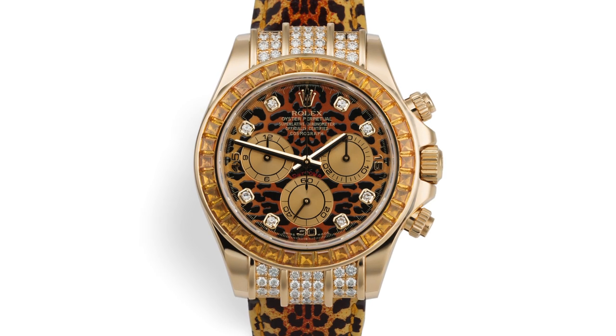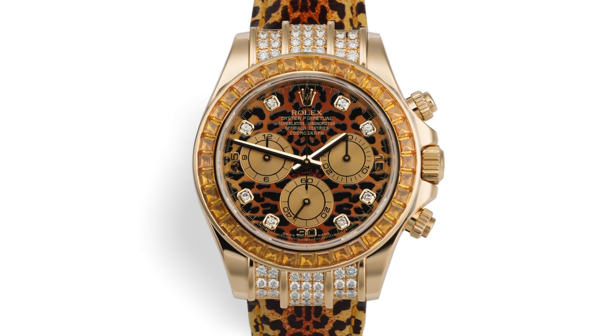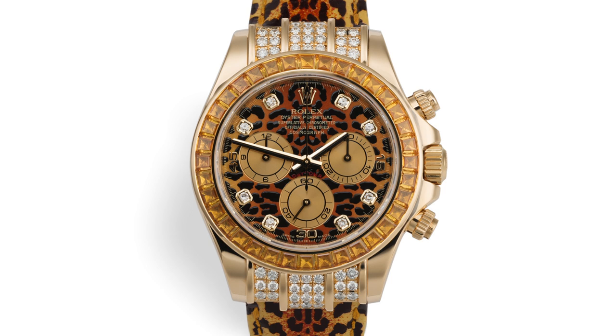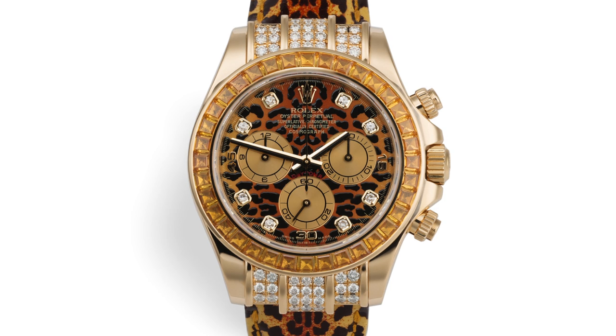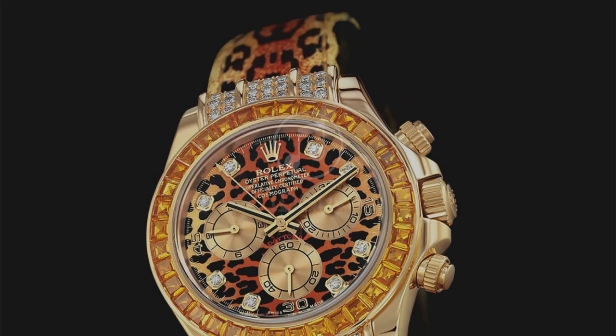This watch only appeals to a certain type of person, and few people can wear it and pull it off well. We know that producer Michael is someone who loves this piece. When I see it, I think 70s Led Zeppelin — Robert Plant on stage wearing a watch like this. But it baffles my mind when I look at it and think, why the leopard skin pattern? Why this choice?